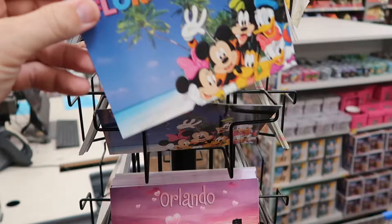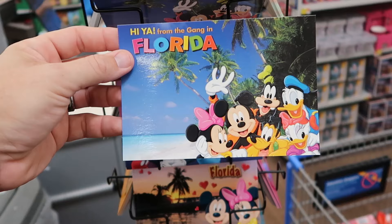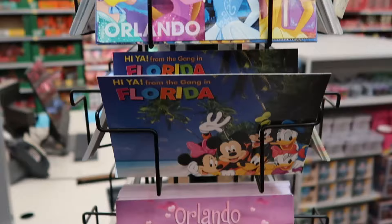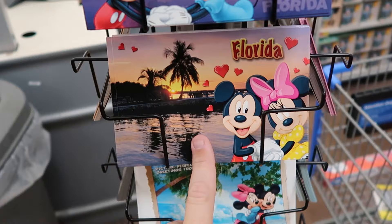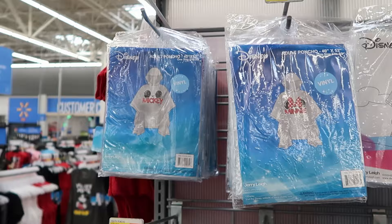Walmart still sells classic take-home postcards for $0.58 each. One says 'Hiya from the gang in Florida' with Mickey and palm trees. Another says 'Dare to Dream Orlando' with Disney princesses, and there's one with the Orlando skyline and an animated Mickey and Minnie with Florida in the background. You've got to love some classic Florida palm trees — greetings from Florida.